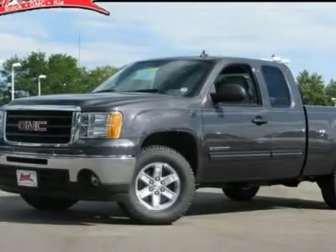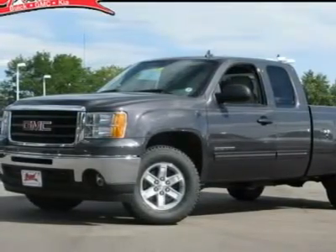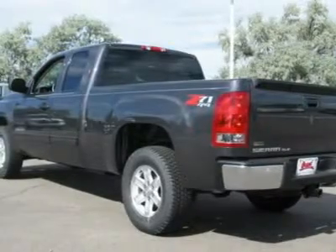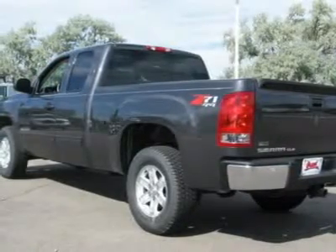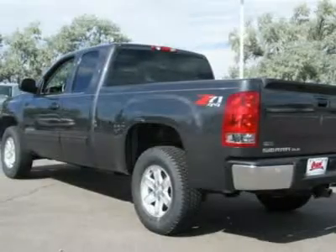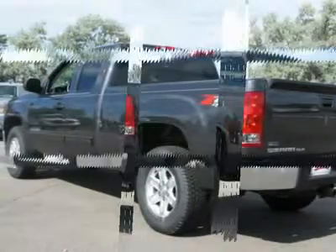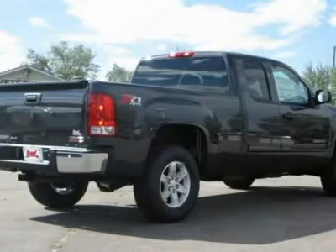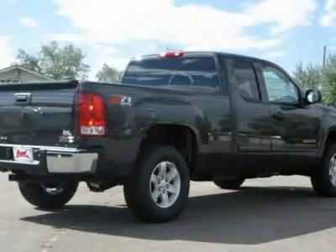Sierra 1500 now comes standard with a Vortec 6.2-liter and 5.3-liter V8 engine and an electronically controlled 6-speed automatic transmission that combines high max hauling capability with precise control, and is priced below $40,000. This vehicle has less than 5,000 miles.